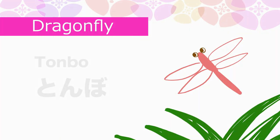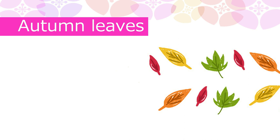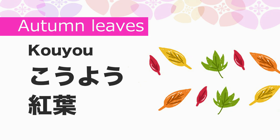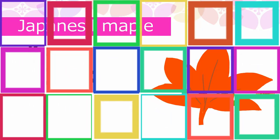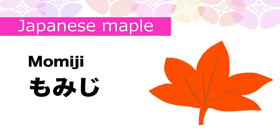Dragonfly in Japanese is Tombow. Autumn leaves in Japanese is Koyo. Japanese maple is Momiji.